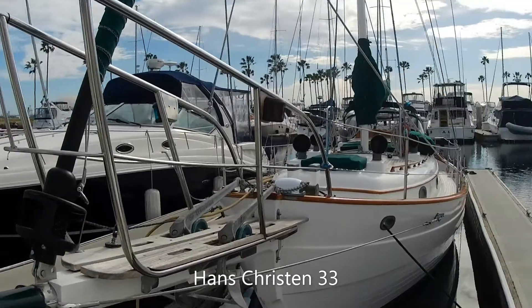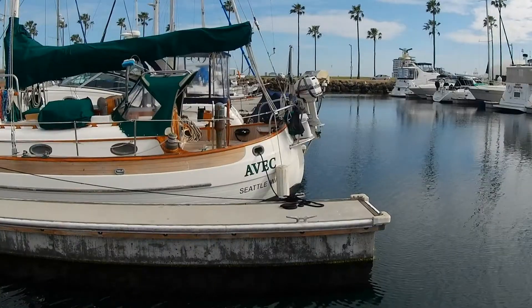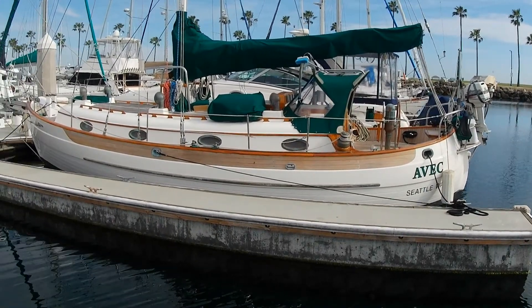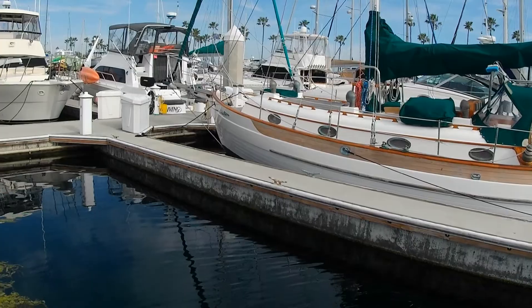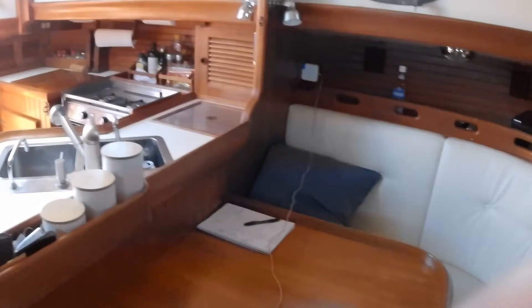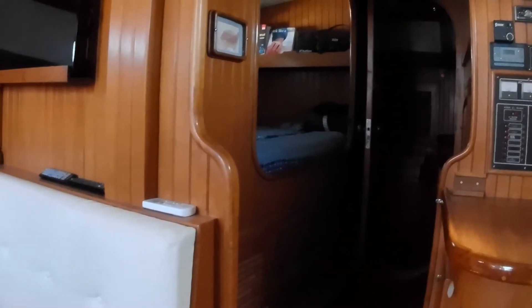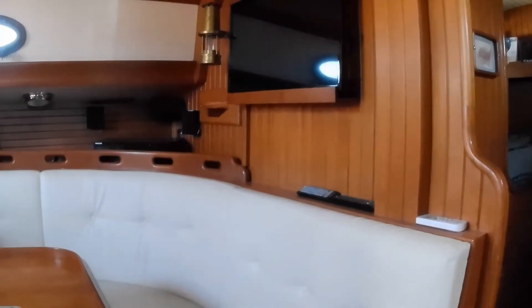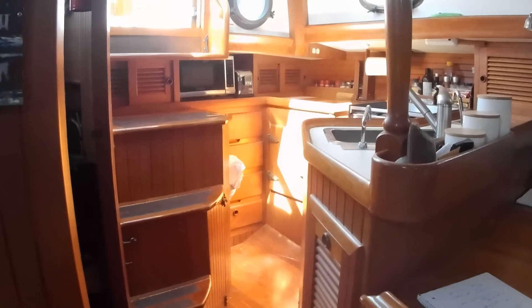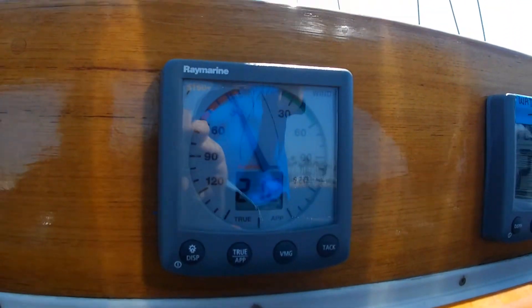Here we have a Hans Christian 33 — what you might consider a classic blue water boat. The model has a pedigree of circumnavigation and is ruggedly built — a very stout boat. One thing about blue water boats is the interior: when you're underway and heaving about, you want a feeling of security. Blue water boats tend to be a little tighter inside so you have something to grab onto rather than getting thrown around. This one has a Pullman berth centered in the boat for comfortable sleeping, and a tight but very functional galley. We actually took it out in a 20-knot breeze, though that condition didn't last very long.